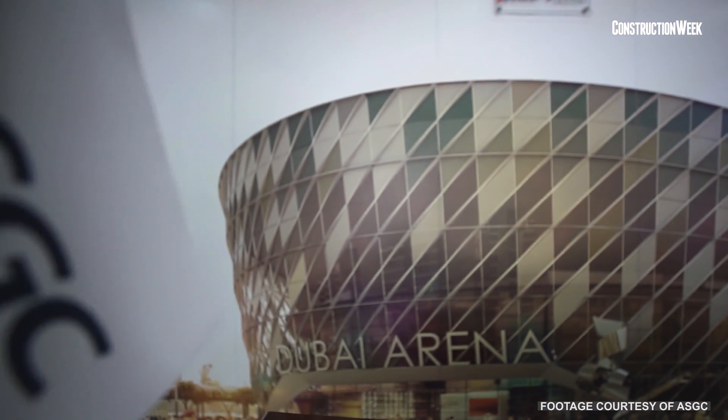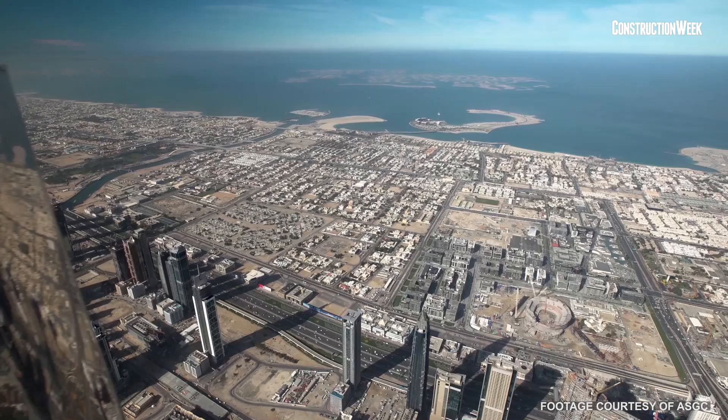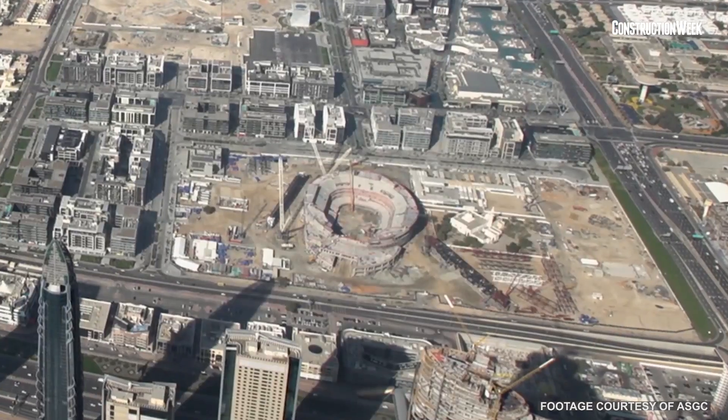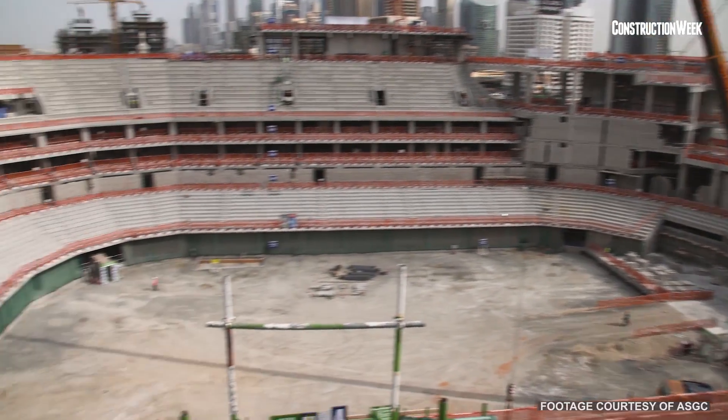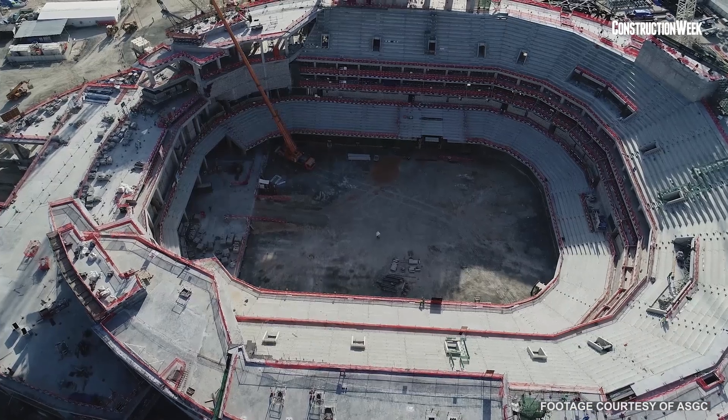Dubai Arena is the latest addition to the exciting and vibrant city centre of Dubai, referred to as CityWalk. It's an entertainment venue of global standards. It will be a beautiful architectural masterpiece. It is the biggest arena in the region. It's a multi-purpose arena, so the intention is to suit multiple events.